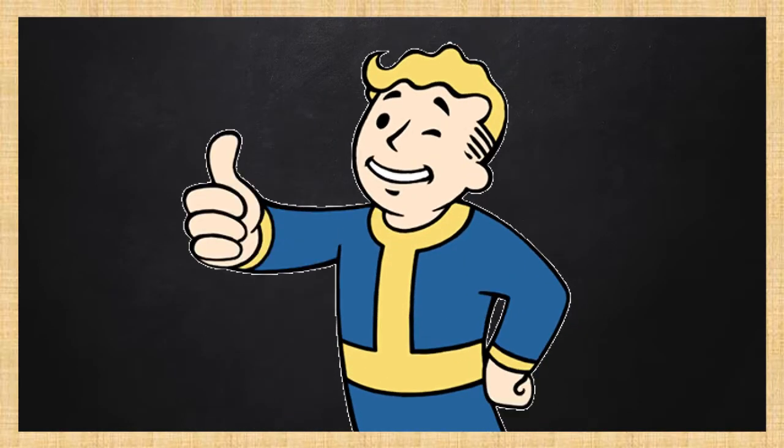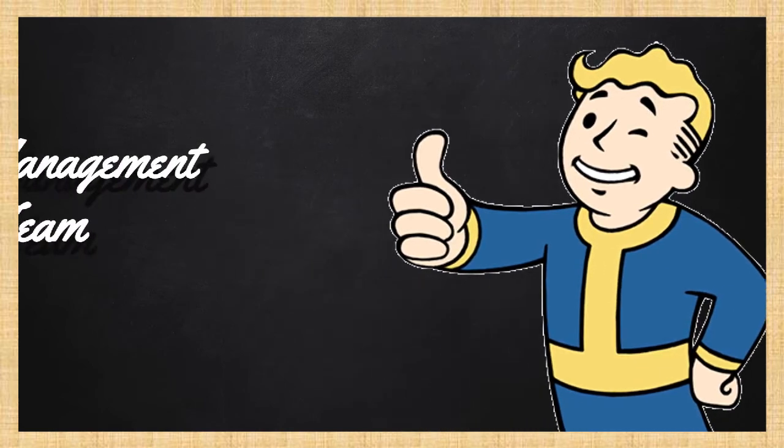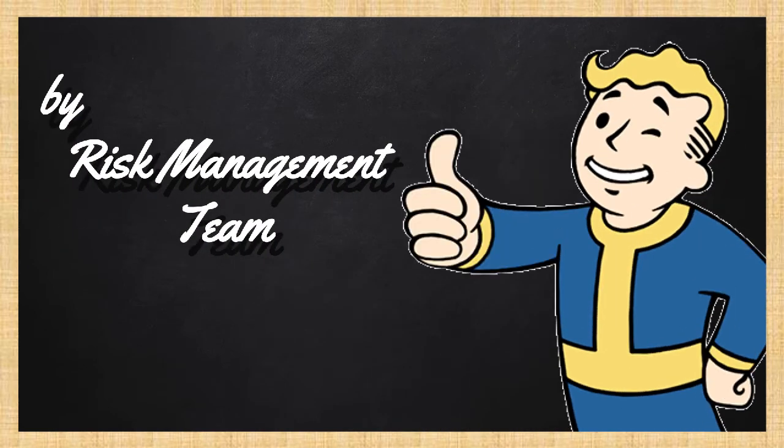With all these steps in place, you are ready in case of an emergency. This message is brought to you by the Risk Management Team. Goodbye and enjoy the event.